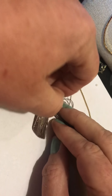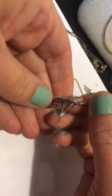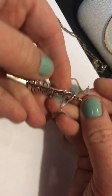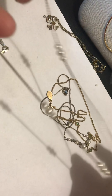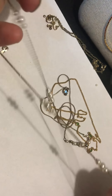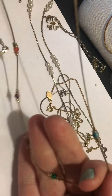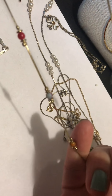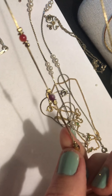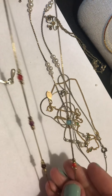Oh, these earrings — this is what I untangled. More modern type earrings. Dangly ones. No name. And there was this pearl one with the little sections. And this colorful bead one — I don't think these are natural stones, but they're just kind of ombre. Cute little necklace.